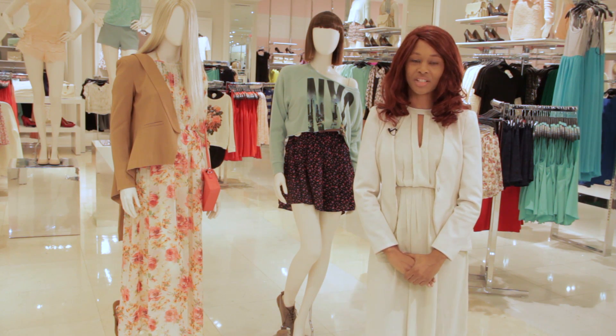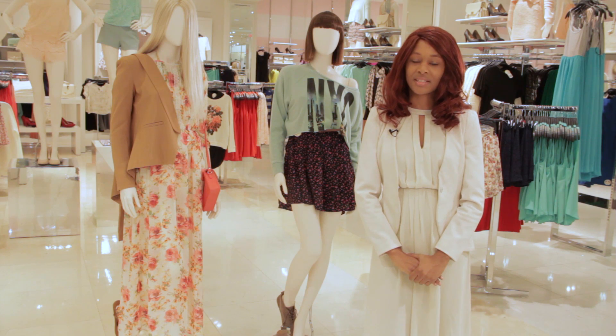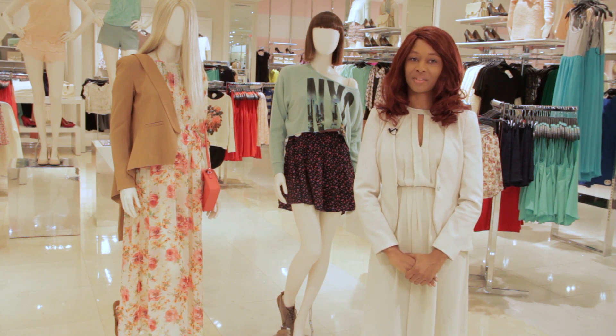There are many ways to style a floral dress. Just by adding a few pieces here and there, you can achieve a variety of different looks.